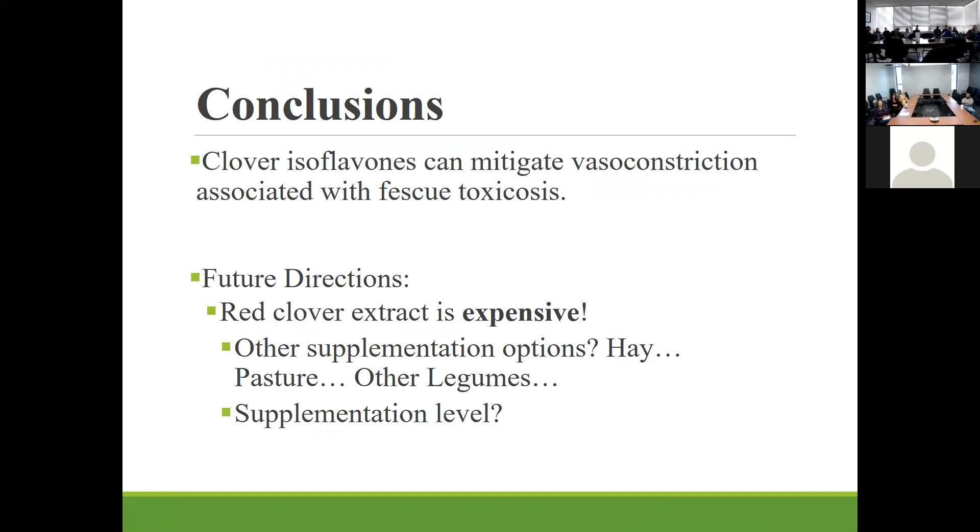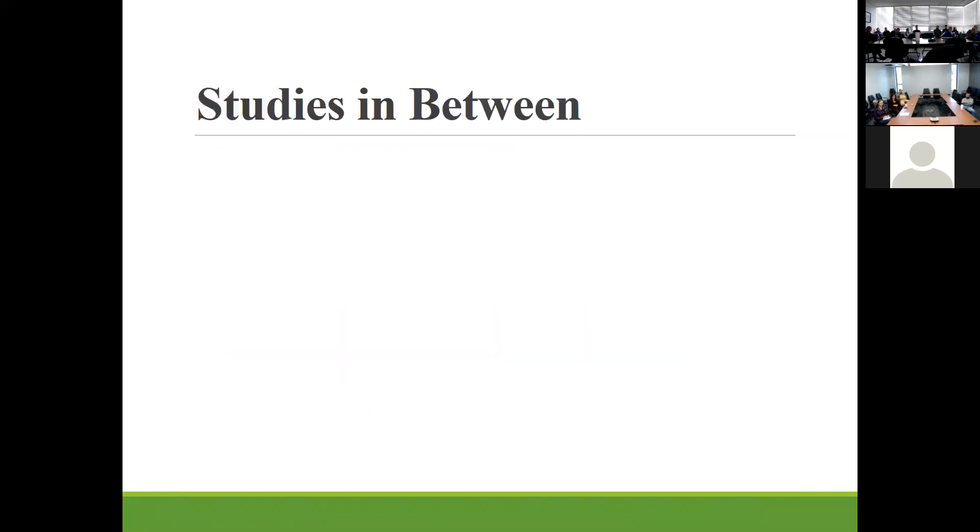What's important to note is that this is a pen study using an extracted isoflavone product, which is very expensive — not something we can apply in cattle grazing systems or utilize in the industry. So we have to look at other supplementation options. We moved on to a series of experiments looking at things like hay, pasture, and other legumes to get these effects, and we were also interested in supplementation level.